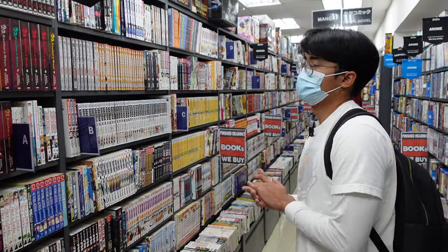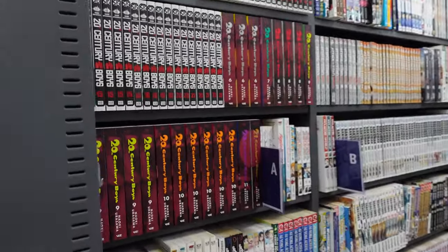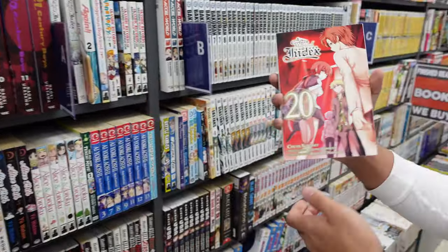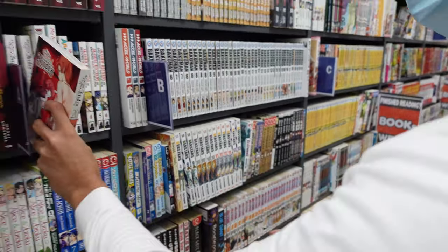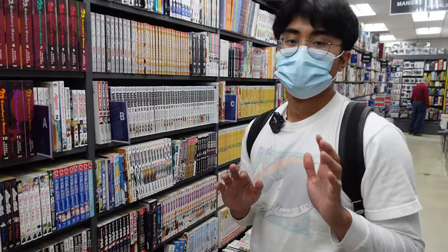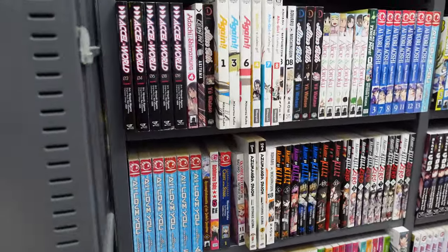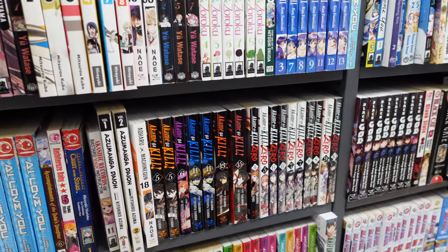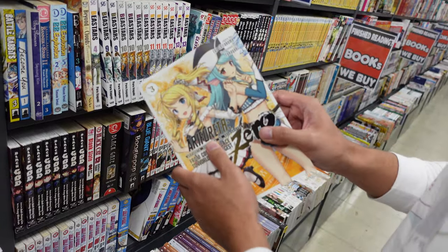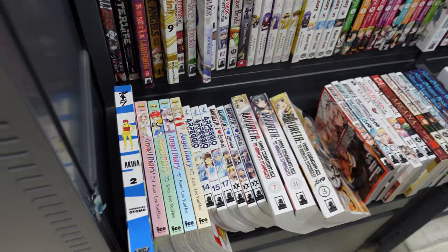All right, so we're in the manga section. They always got 20th Century Boys here — it's got to be good because they got so many volumes. We have the Index manga, but I'm taking a break from the Index series — it's way too long, too much stuff going on. We got Kamen Rider here, it's an okay series, nothing crazy. There's also a manga — I'm not sure how to pronounce it — Ifereta, which has a season 2 airing right now, so that's pretty cool.